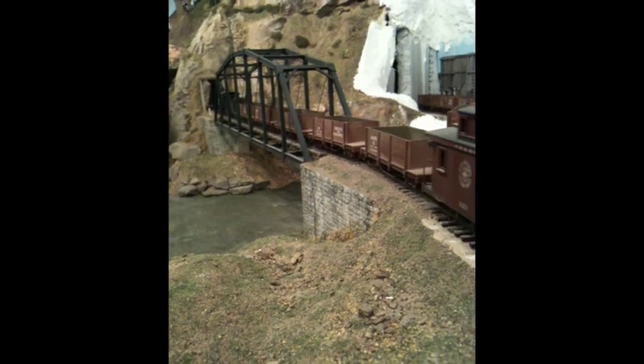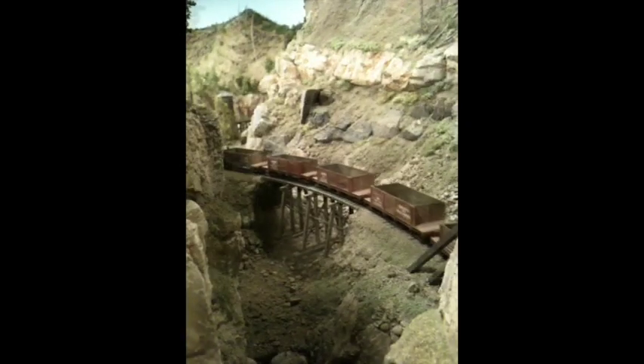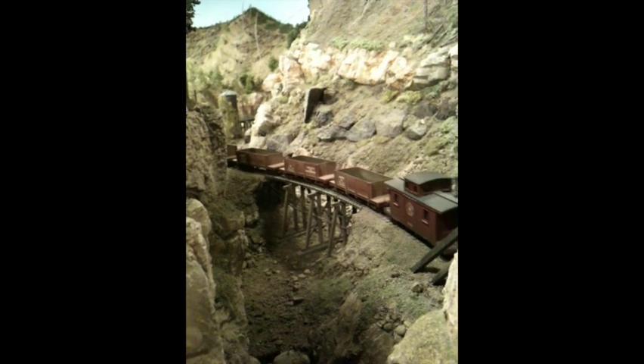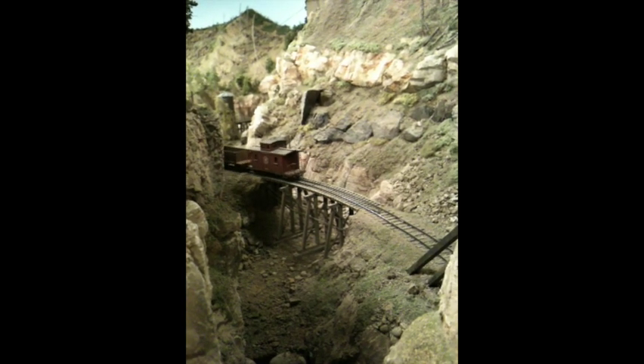He didn't like the way this bridge looked, so he tore it out and replaced it with a pile trestle, which you can see in some of his later photos. When he took the bridge out, he asked me if I wanted it, because he didn't have any use for it — it was an HO scale kit that he had built. Of course I said yes, and I'll let you find it on my layout in some of my other videos on this channel.